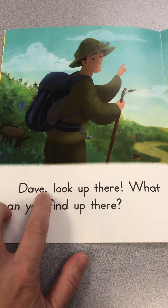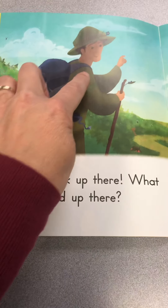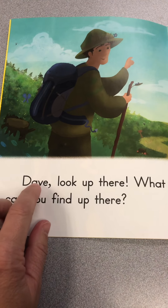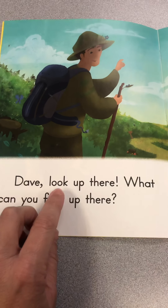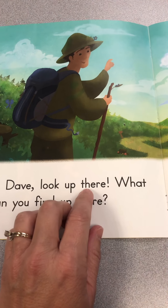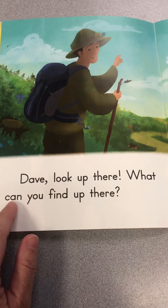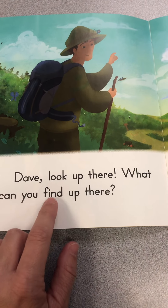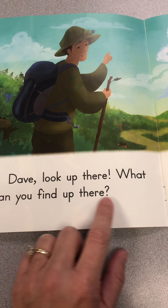Okay, here's a silent E that is making the A say A, and this is his name. D-A-V, Dave. Dave, look up. Here's our sight word: there. What can you — there's another sight word — find up there?